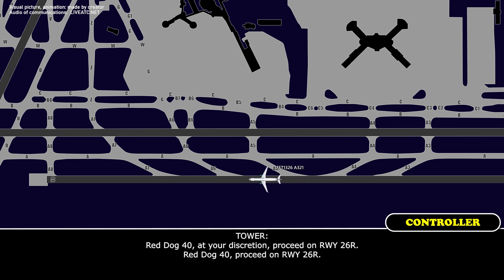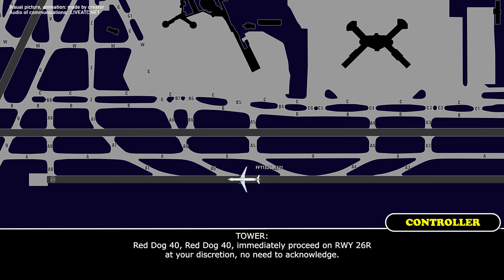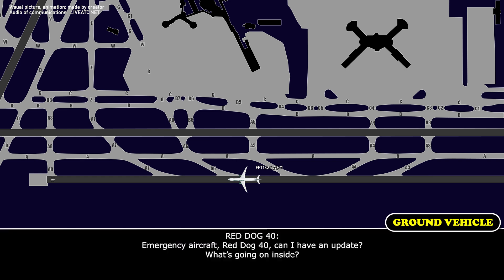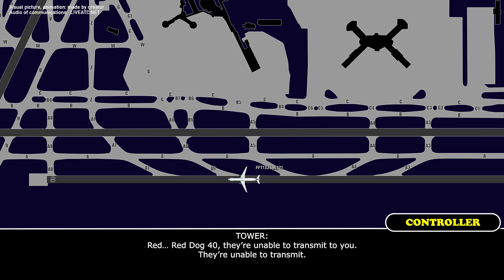Red Rock 40, at your discretion, proceed on runway 26 right. Red Rock 40, immediately proceed on runway 26 right at your discretion, no need to acknowledge. Emergency aircraft — Red Rock 40, can I have an update? What's going on inside? Red Rock 40, they are unable to transmit. His radios are out.